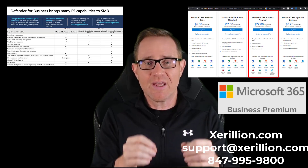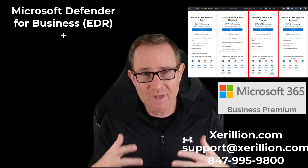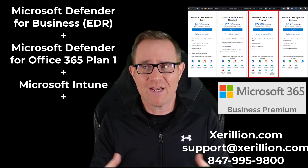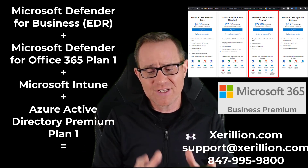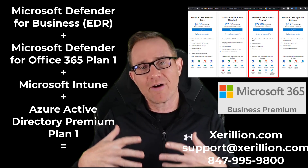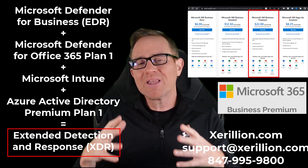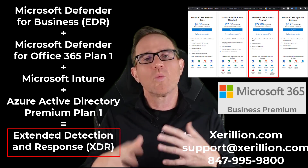Microsoft 365 Business Premium allows us to integrate additional security services that are also included, such as Microsoft Defender for Office 365 Plan 1 for email link scanning and file detonation, Microsoft Intune for device configuration, app configuration, and compliance confirmation, and Azure Active Directory Premium Plan 1 for conditional access and single sign-on. When we integrate these security features together, we upgrade from Endpoint Detection Response, or EDR, to Extended Detection Response, or XDR, where we have multiple layers of security services working as a single system on Microsoft 365 Business Premium.